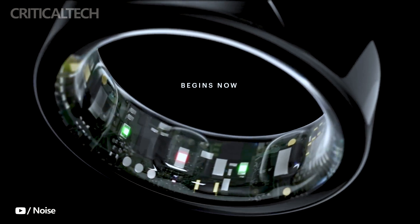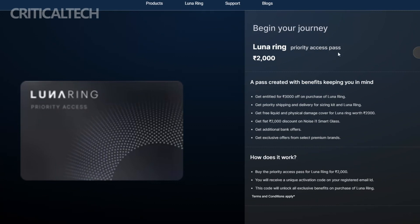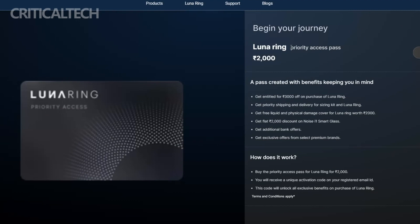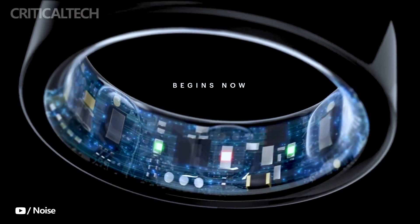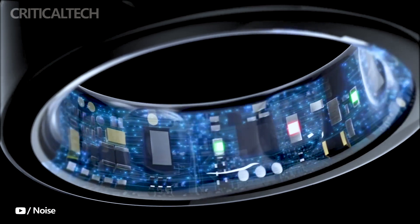For a nominal fee of 2,000 Indian rupees, customers get priority access to purchase the Luna Ring. As an added incentive, pass holders receive an additional discount of 1,000 Indian rupees on the day of purchase, meaning a direct cash benefit of 3,000 Indian rupees. The priority access pass is a golden opportunity for tech enthusiasts and fitness-conscious individuals, with additional perks including discounted smart eyewear, insurance coverage, and exclusive brand offers, helping pass holders elevate their lifestyle and embark on a transformative journey towards improved health and wellness.